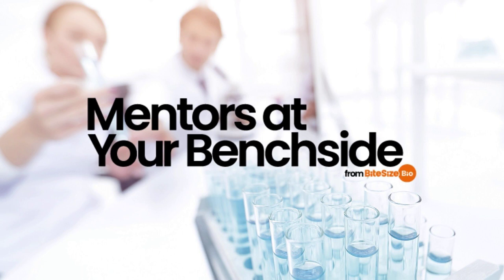Welcome to this episode of Mentors at Your Benchside, a podcast giving you advice, tips and tools for getting the most out of your research. I'm Thomas Warwick and today I'll be talking to you about handling strong acids in the lab.